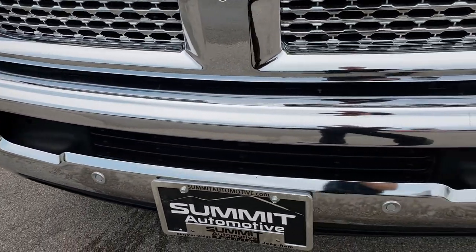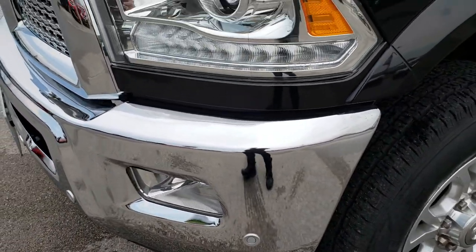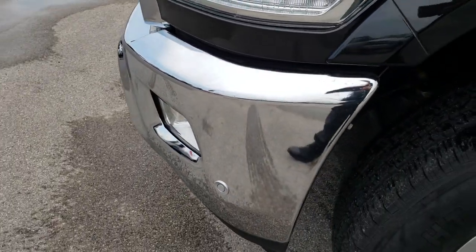The front bumper is in excellent condition — no dents, no dings, no scuffs, no scrapes. Factory fog lights, projector lamp headlamps, the LED running lights, and the front sonar.